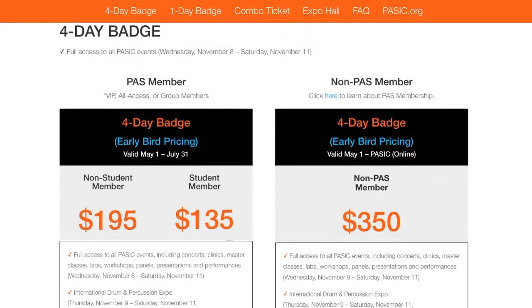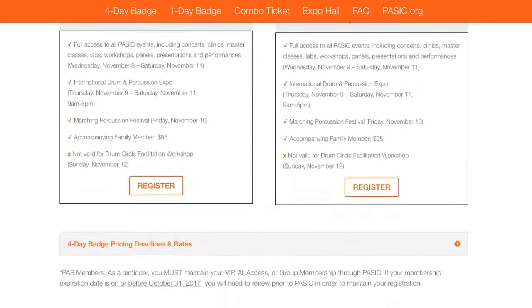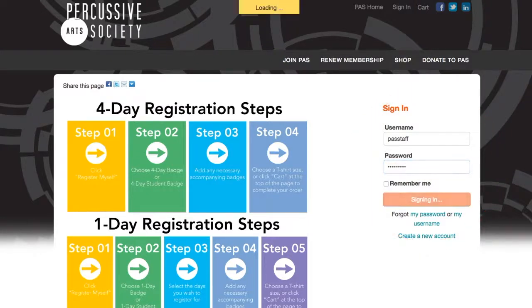To register for a four- or one-day badge, simply hit the register button. This will take you to the PAS website. You'll notice a sign-in screen to the right of this page. If you are an existing PAS member, you'll want to sign in with your account username and password. If you are not a member, hit create new account.